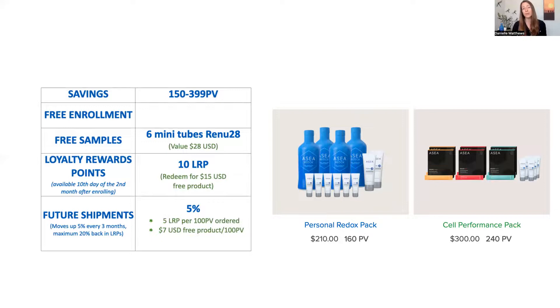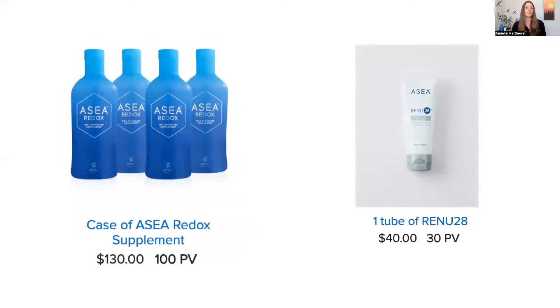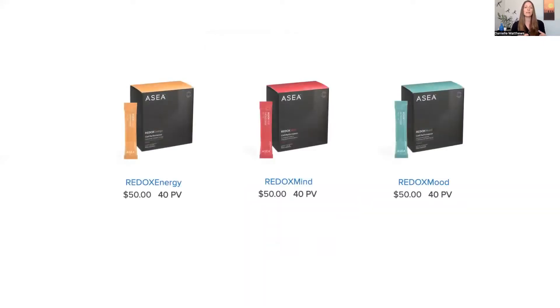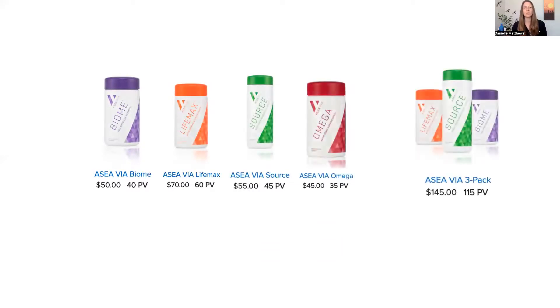You can also build yourself an à la carte package, because every single product has an associated volume. For example, four bottles of ASEA has 100 in volume — so getting eight of those puts you at the largest pack, and four of those at the middle. Renew 28 has 30 PV associated with it, so you can add it in and work your volume up. The skincare line has 110 PV. The cell performance line — each box is the equivalent of 40 PV. The nutritional line has a different PV for each product, and if you bundle several nutritionals together at the same time, they give you a discount and the PV is adjusted accordingly.